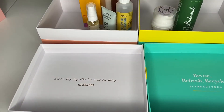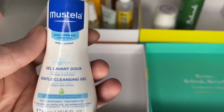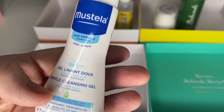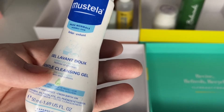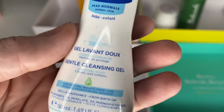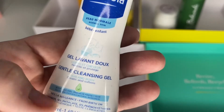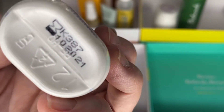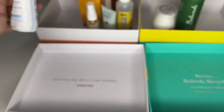Next is a little Mustela Gentle Cleansing Gel, which I spoke about yesterday. I think I've got two of them actually. It's for babies — you can clean body and hair with it. I've only had it fairly recently and it's okay until 2021, so I'll be keeping that one.